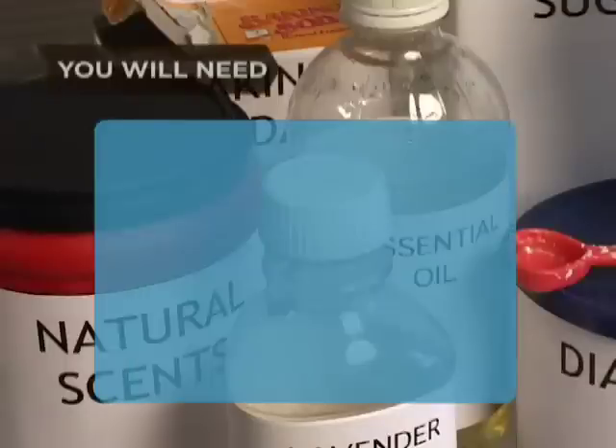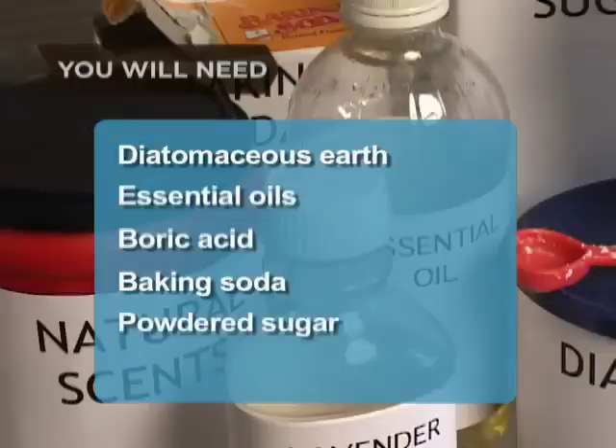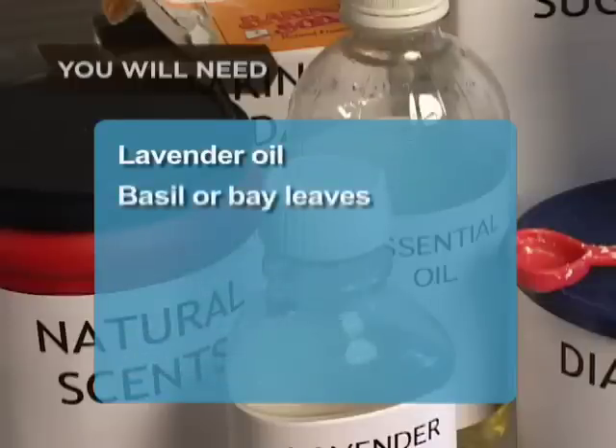You will need: Diatomaceous earth, essential oils, boric acid, baking soda, powdered sugar, strong-smelling herbs or spices, lavender oil, basil, or bay leaves.